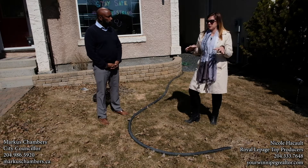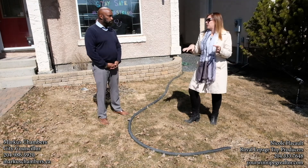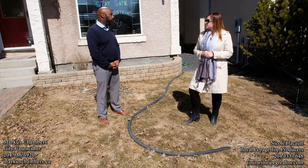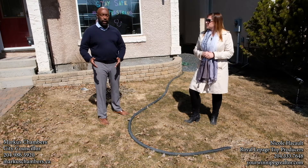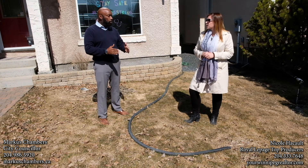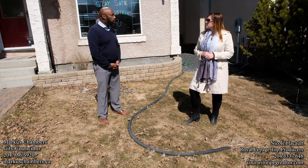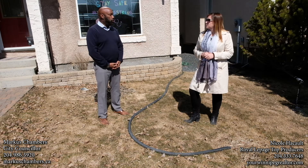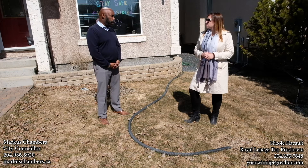And if somebody notices a sump pump that isn't going where it's supposed to go, what can a community member do? They can call 311 and we'll send out a bylaw enforcement officer to assess the situation. There are circumstances where you get two driveways that are side by side and you get that little triangle area there. A lot of people dig out those areas and have rock in there as opposed to grass. It's still okay to discharge your sump pump there, but it can build up ice.